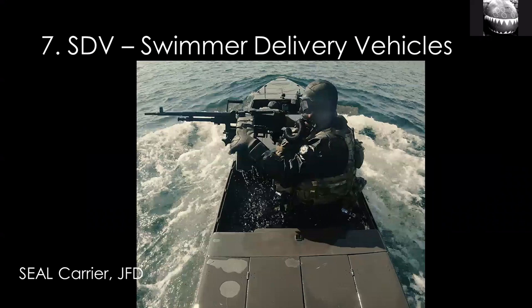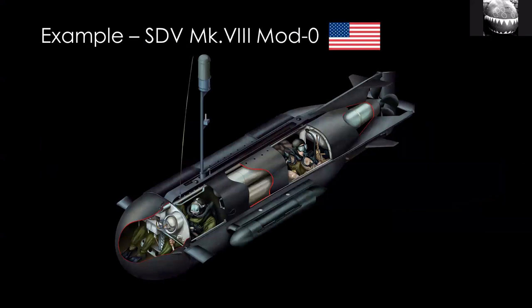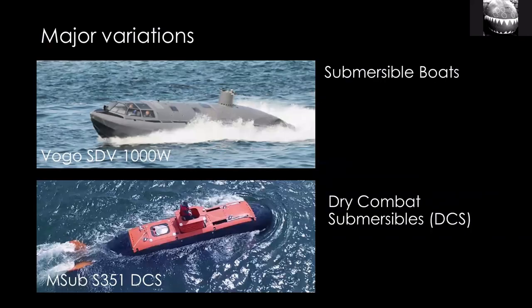The special forces themselves would use an SDV — a mini sub tailored to delivering special forces to a beach or wherever their mission is. In the U.S. they're now called Sealed Delivery Vehicles, but that's more branding and just a change of one letter. Most of these are wet submarines, meaning you have to wear diving gear while inside the submarine when it's submerged — they're not sealed from the outside like a regular submarine, so it's wet inside. There are a few variations. One is what I term submersible boats — SDVs that combine the characteristics of a high-speed surface vessel, a power boat, with the underwater characteristics of a wet-sub SDV. There's a South Korean example shown.